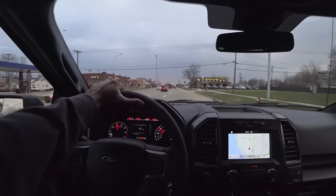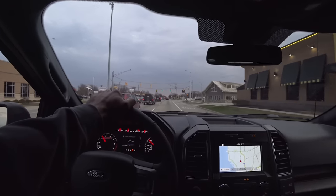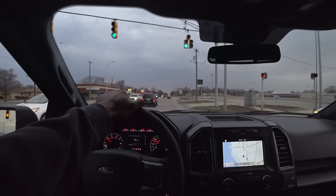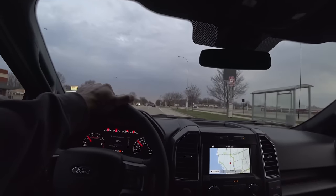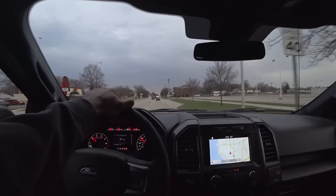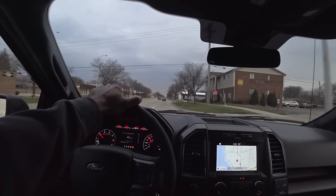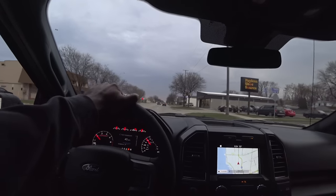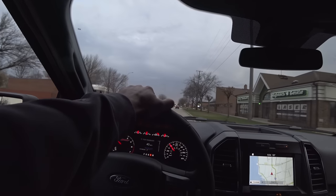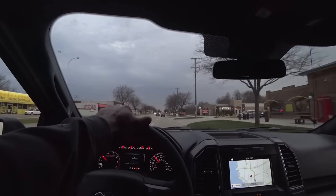I have a 3.5 EcoBoost myself, and my wife is going to be in this 2.7. With the 2.7, it doesn't feel like it's scrambling for traction like the 3.5 does. The 3.5 going through shifts is breaking loose a little bit in the rear, whereas the 2.7 doesn't have the power to constantly break loose. I'm definitely hitting traction control more with the 3.5 than with the 2.7, but it's still a really good platform and really fast.